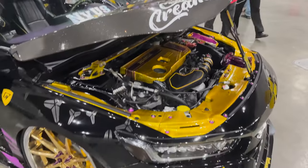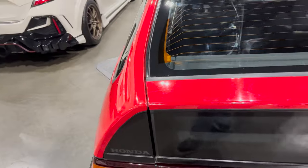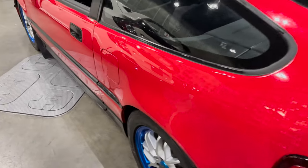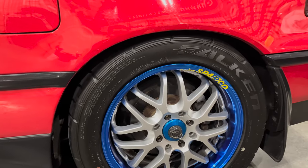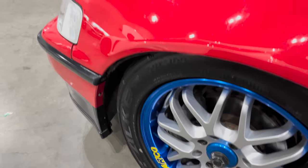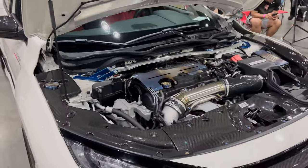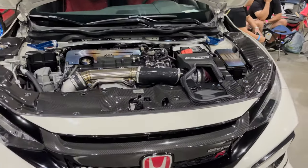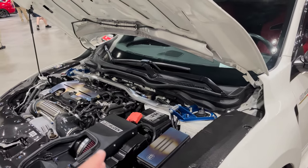Very nice, beautiful CRX. You guys know the deal with CRX — absolutely amazing. Very nice wheels — these are pretty damn expensive. Championship white, Mugen special. If I'm not mistaken, most of this car is equipped with Mugen.